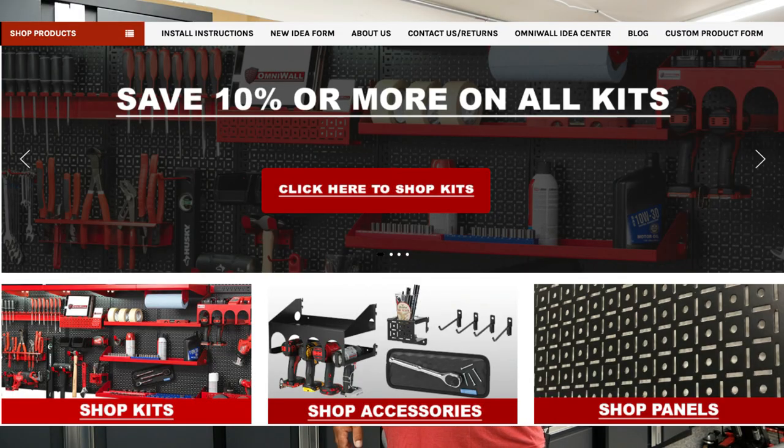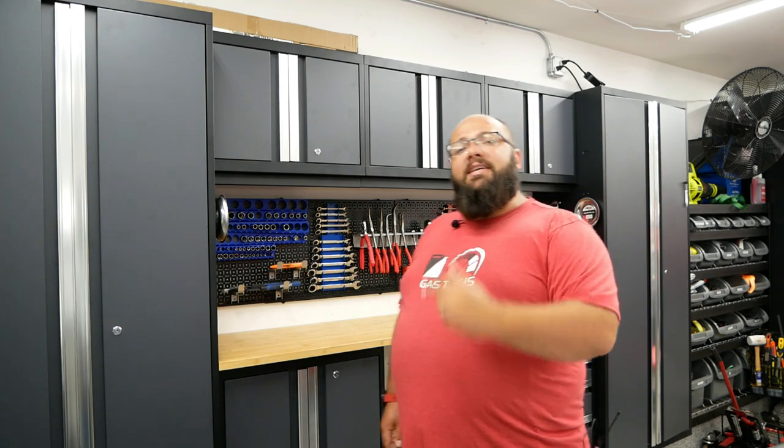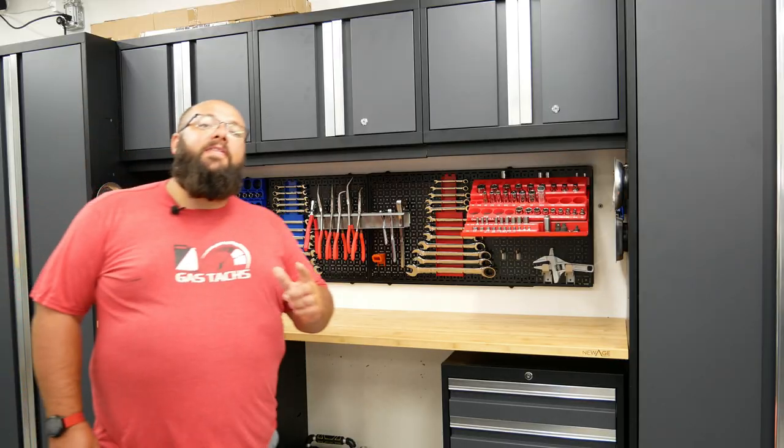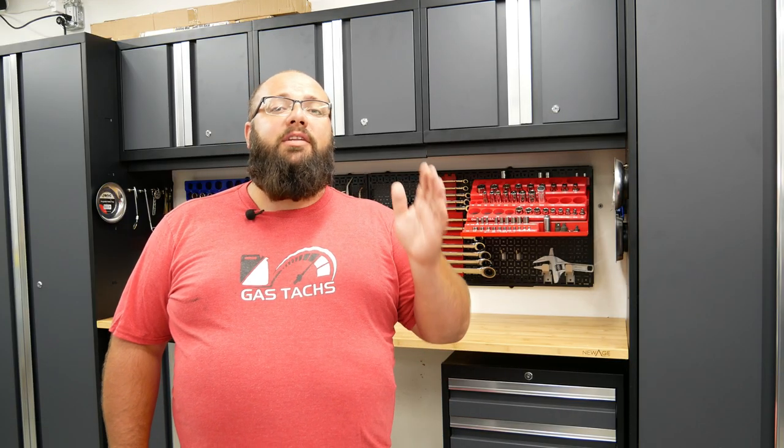Third on the list is an OmniWall deal. If you don't know anything about OmniWall, I've made a bunch of videos about it — it's the set right behind me here and many, many more. You can save 10% plus $20 off your first order if you use the link below. Fourth on the list is lowes.com again, where you can save 33% on a Craftsman SAE and metric 216-piece tool set.